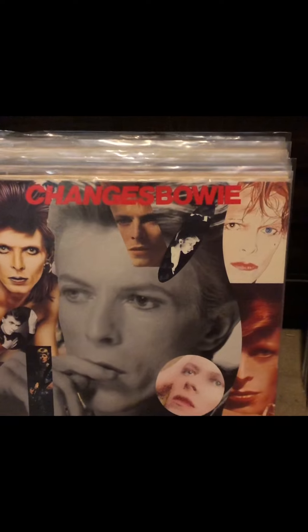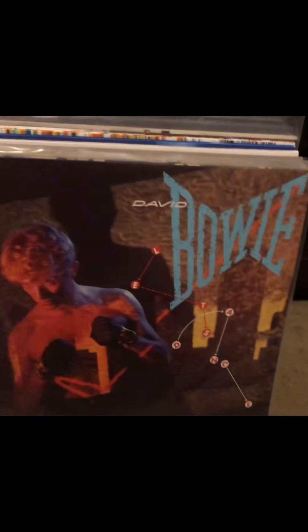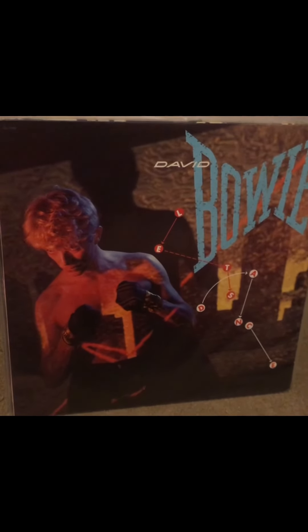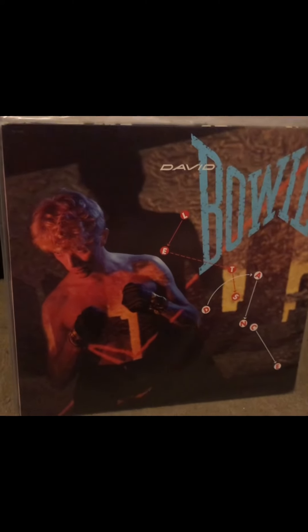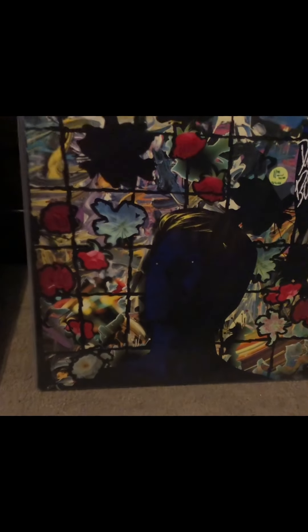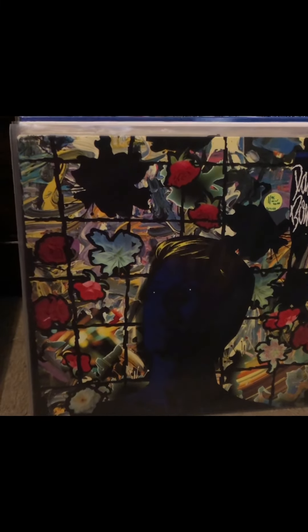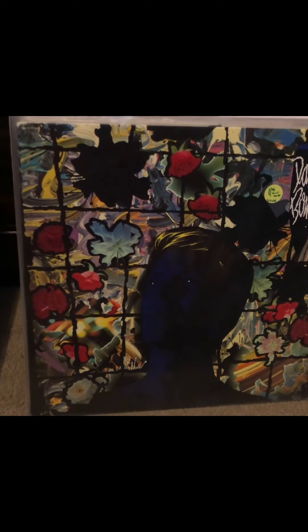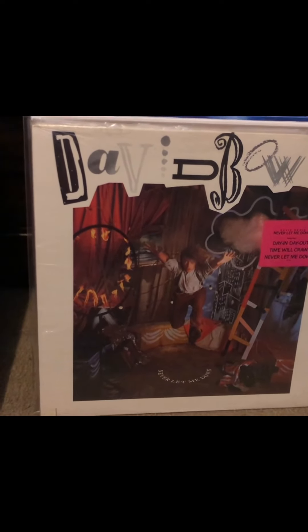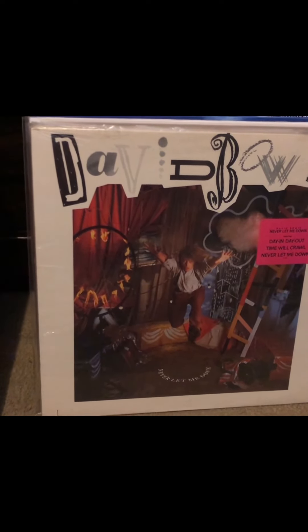Speaking of the EMI era — he had been with RCA pretty much his entire career, except for that very first album in 1967. So he signed a big record contract with EMI and came out with Let's Dance, which for many folk may be one of their most memorable Bowie songs. Tonight — some people call this one of his weakest albums, but it has the song Loving the Alien. Never Let Me Down — some people think this is probably his worst album, it's definitely more pop, but I like it and it was one of the first ones I ever bought.